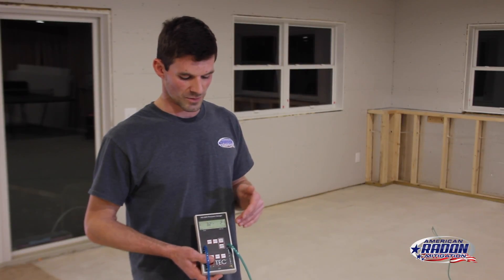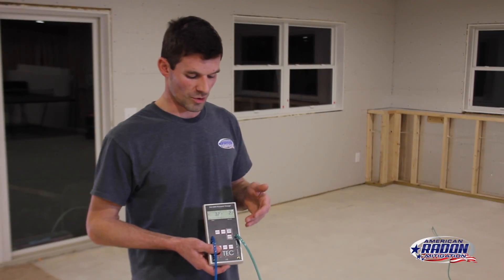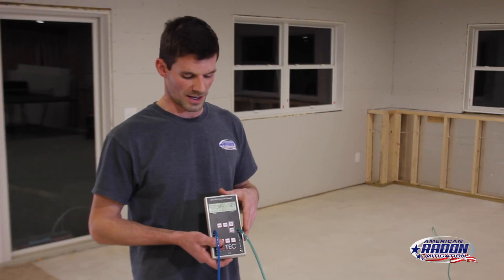Now we've got the fan installed in the attic, we've got the manometer in, and we've got the low airflow alarm in as well. Now, just a quick explanation of the diagnostics. Most people want to know why we've got to spend time on doing the diagnostics.